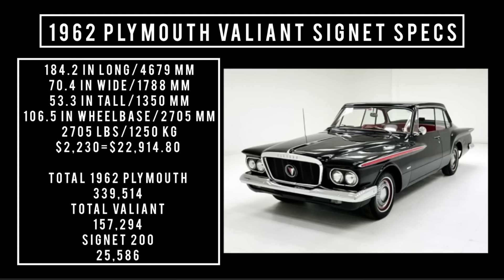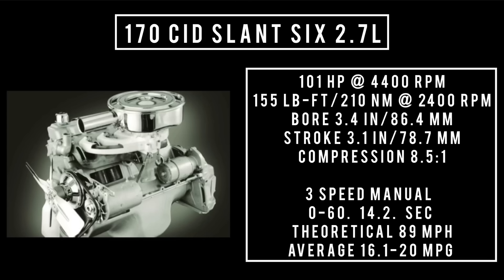Two engines on offer. Starting in the basement: 170 cubic inch displacement, Slant 6, 2.7 liters — good for 101 horsepower at 4,400 RPM and 155 pound-feet (210 newton meters) at around 2,400 RPM. Bore of 3.4 inches, stroke of 3.1 inches, compression 8.5:1. When backed with a three-speed manual, 0 to 60 in 14.2 seconds, theoretical top speed of 89 mph, averaging 16.1 to 20 mpg. Ads claimed 26.13 mpg.